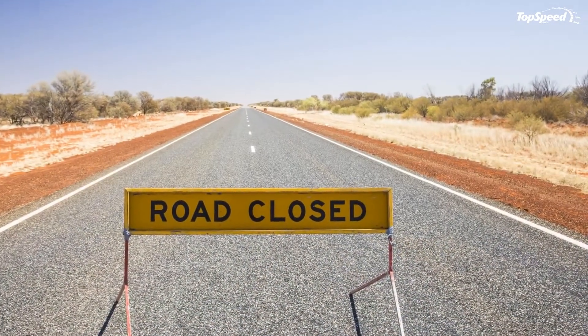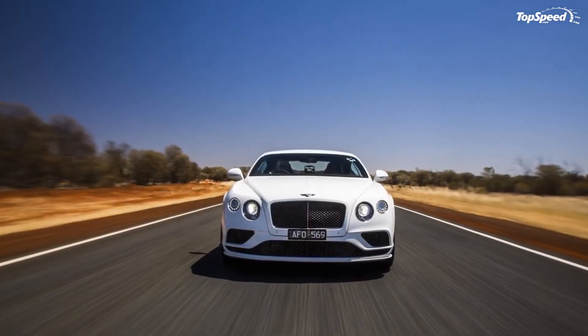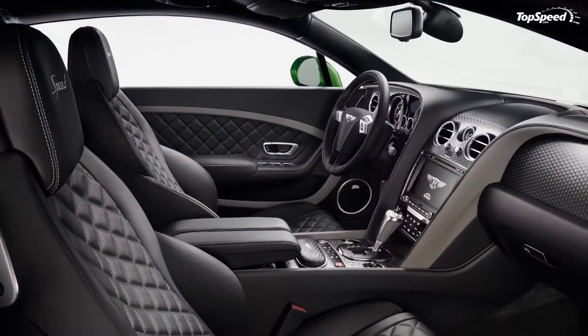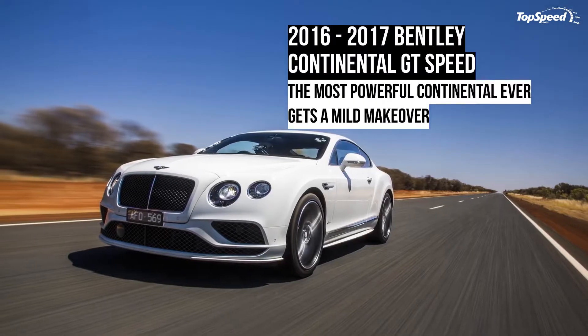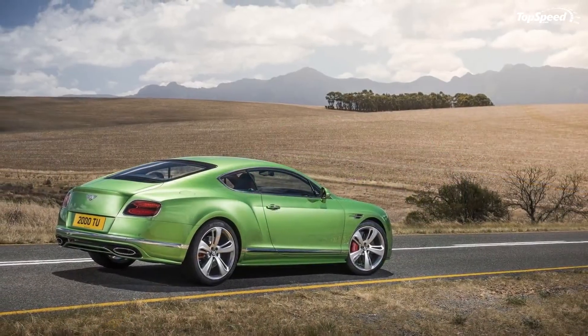The massive center vent now extends toward the fenders, while the side intakes have been enlarged and raised closer to the headlamps. The front fenders gained a new B-shaped vent where the Speed emblem was fitted on the previous model, and the emblem was relocated between the front wheel and the door, right above the side sills. What I like about this new side vent is that it blends in with the character line that runs from the front bumper toward the rear haunches.